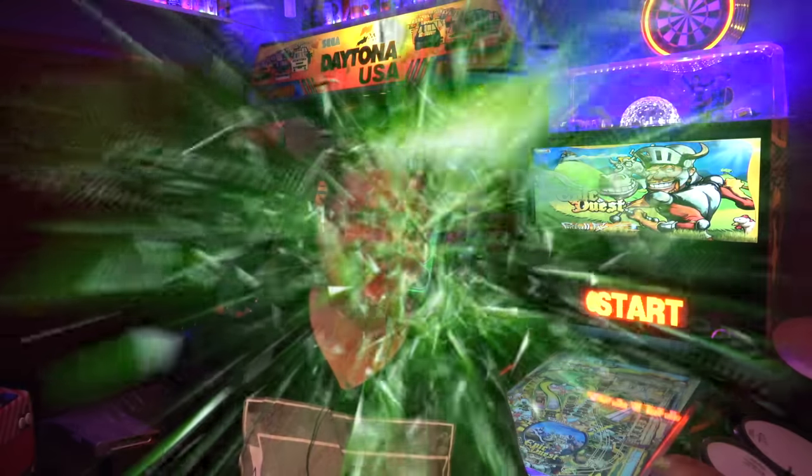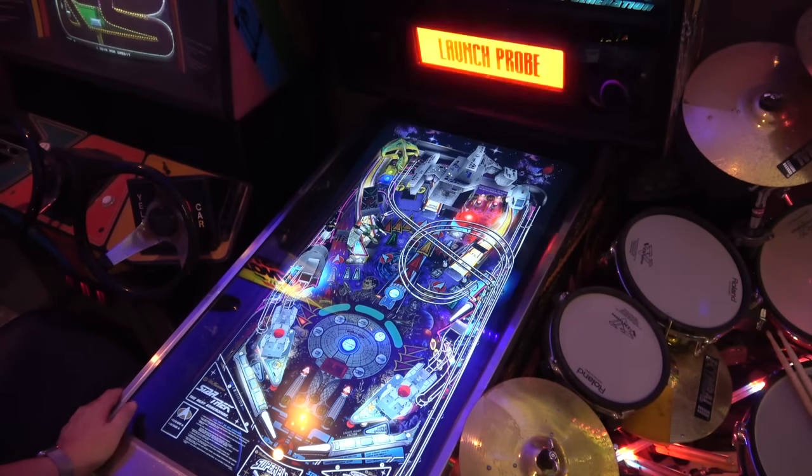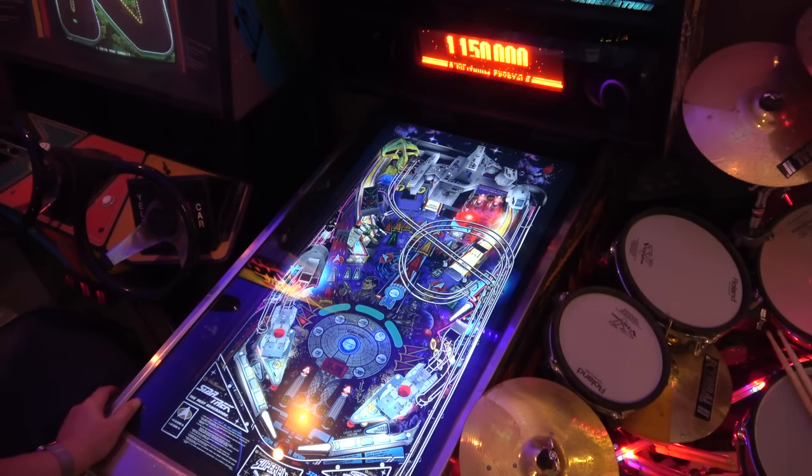The next game that captured my attention was one of the early ones I played that was emulated. It really caught me in terms of the soundtrack and the voice overs, and that of course is Star Trek: The Next Generation. I just love the sound of the voice acting.